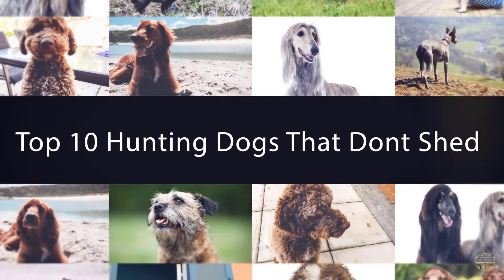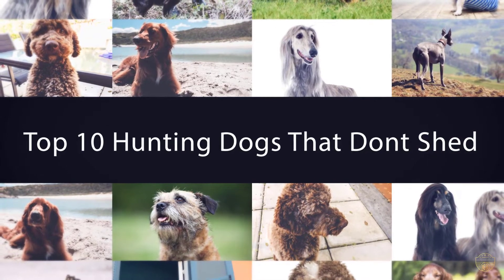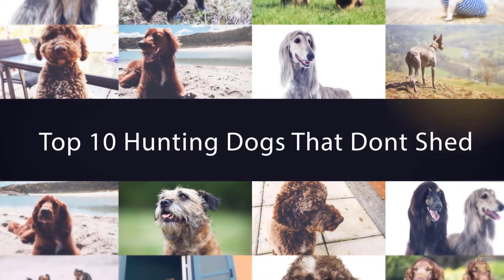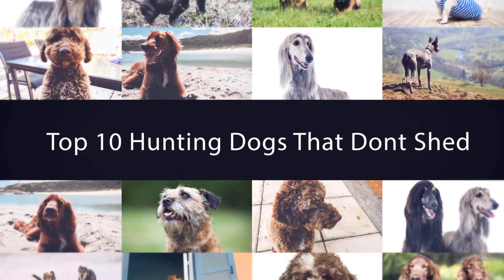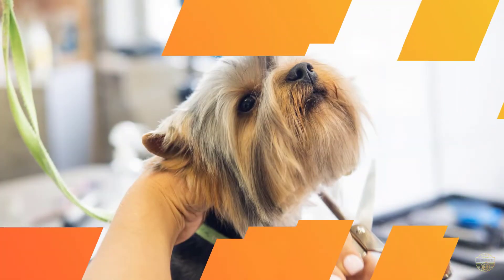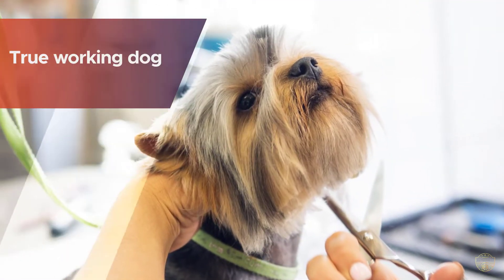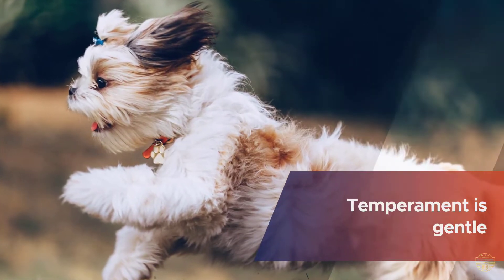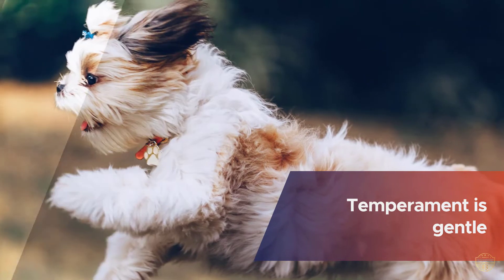If you are looking for the top 10 hunting dogs that don't shed, here's a collection you have got to see. Number one: Welsh Terrier. A true working dog, the Welsh Terrier originates from North Wales. Their temperament is gentle, smart, intelligent, and friendly, and they will do anything to please their owner. In addition, they are outstanding hypoallergenic bird dogs.